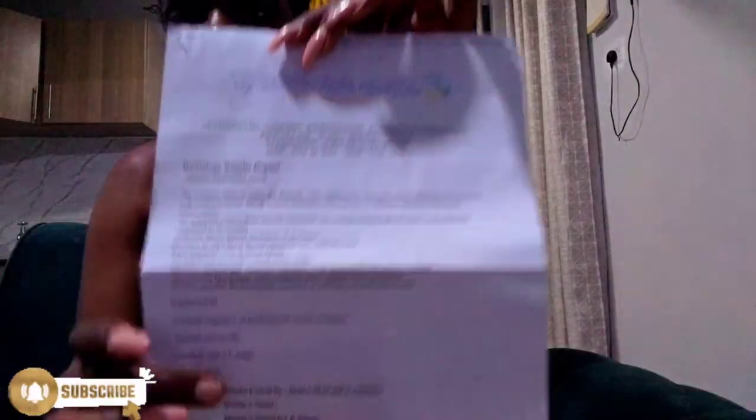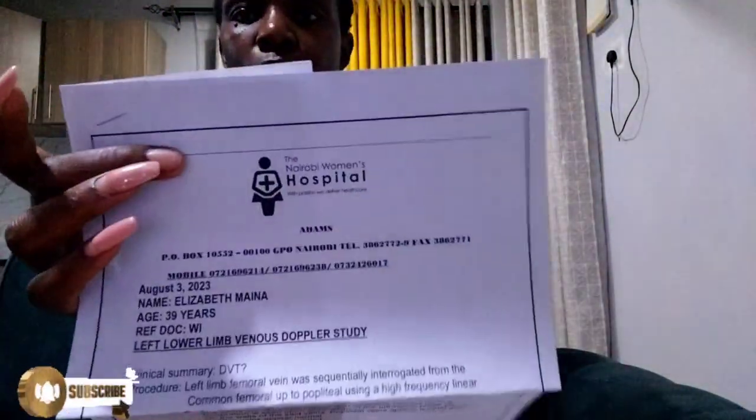We discussed everything and then we did the CT scan. I have the results right here. This is the referral from Creston Park Hospital to do a CT angio lower limb. This is the result from the first Doppler scan — the findings are here along with the scan itself, which looks like a normal ultrasound. And these are the results from the scan at Nairobi Women's Hospital.